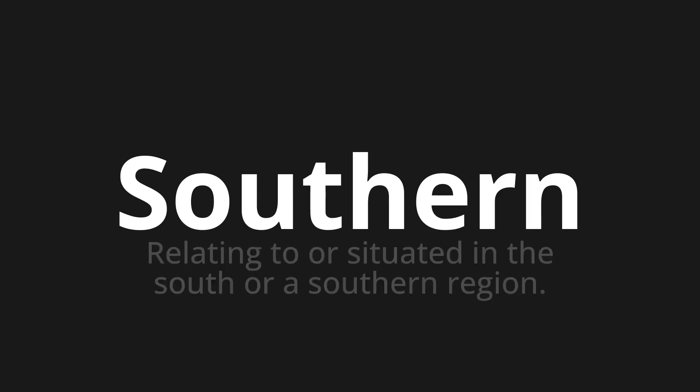Southern. Which means relating to or situated in the south or southern region.